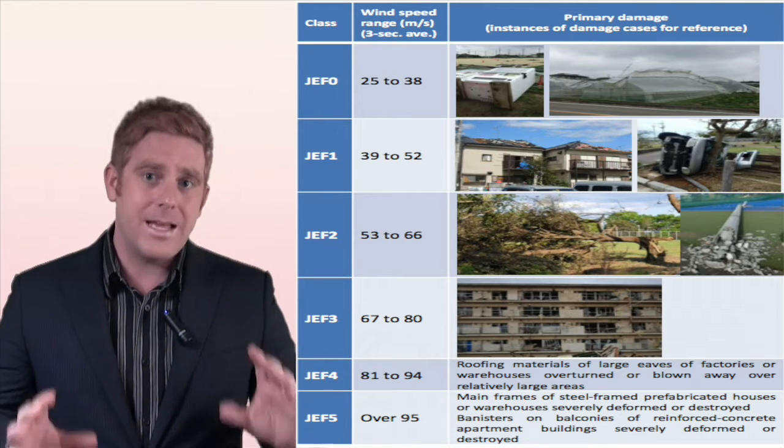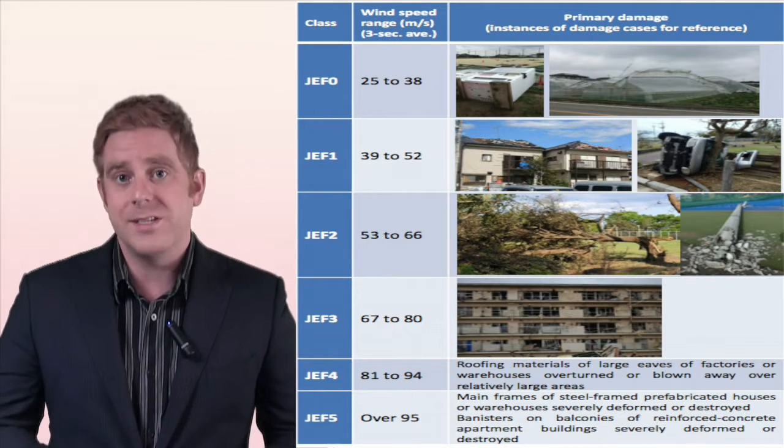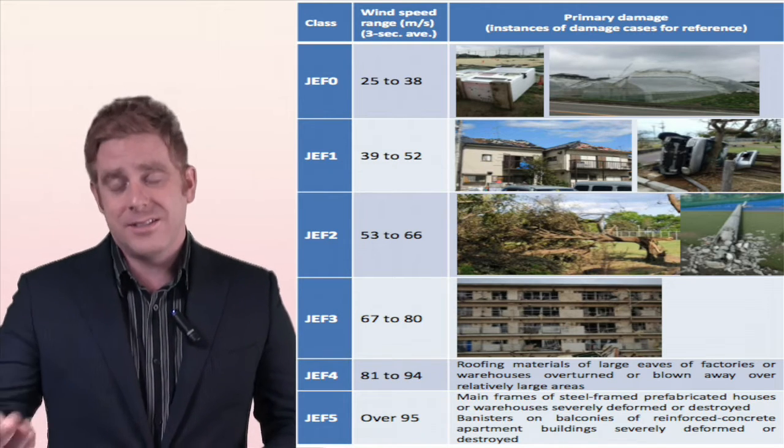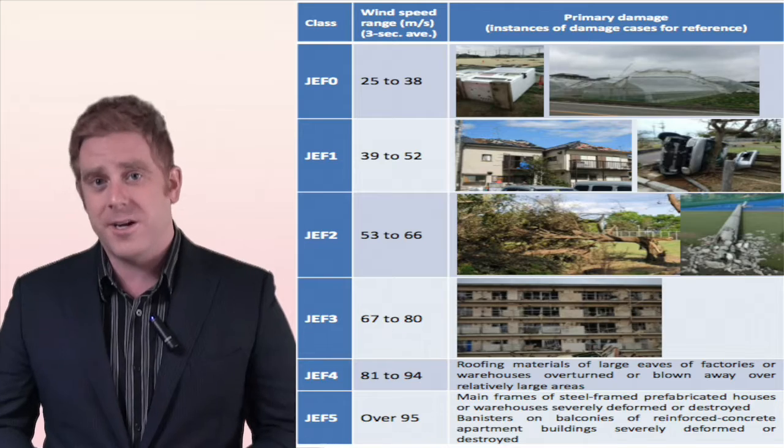This is the mandatory scale now used in Japan, and there are quite a lot of tornadoes especially around tropical season, so it's going to be definitely very useful in years to come.